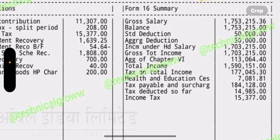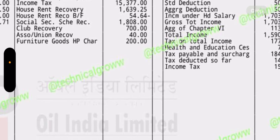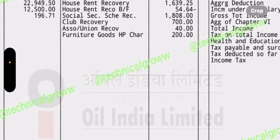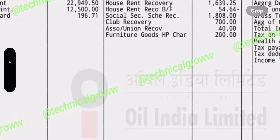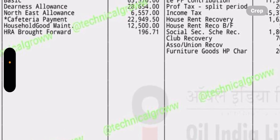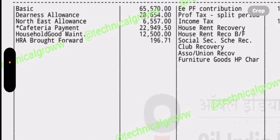Looking at the year-wise gross salary, it is almost 17.5 lakh rupees. The CTC comes to around 25 lakh rupees. There are many perks and allowances in Oil India Limited.